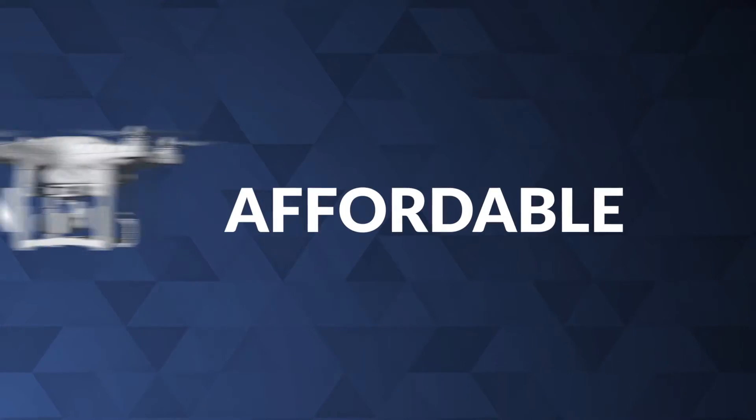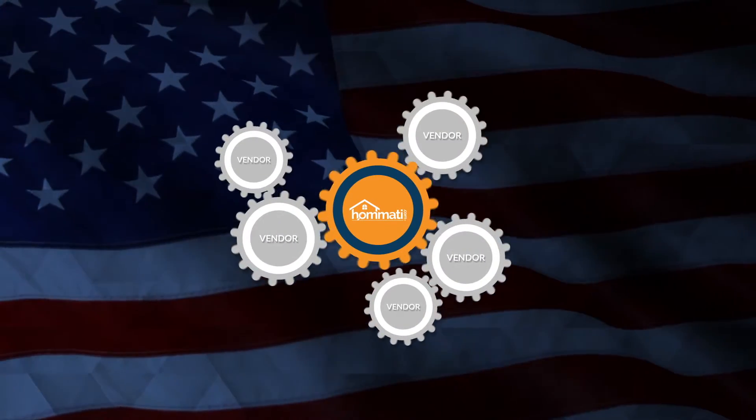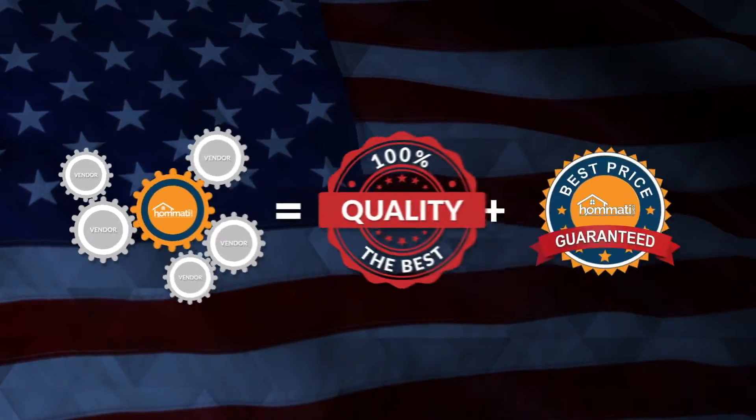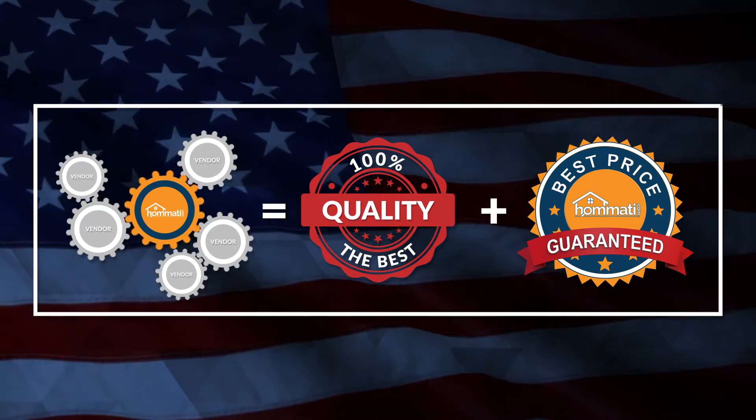Why are we so affordable without sacrificing quality? We are a national company with a strong leveraging position with our vendors. This allows us to offer quality services at unprecedented prices, making them affordable enough for every agent on every listing.